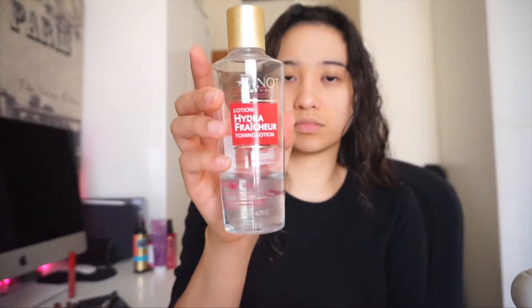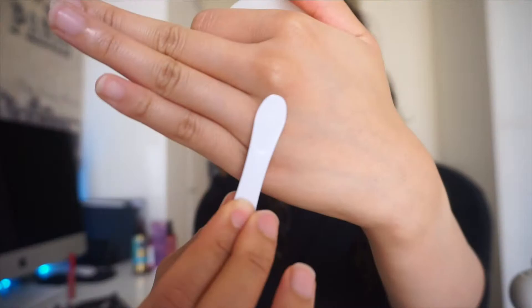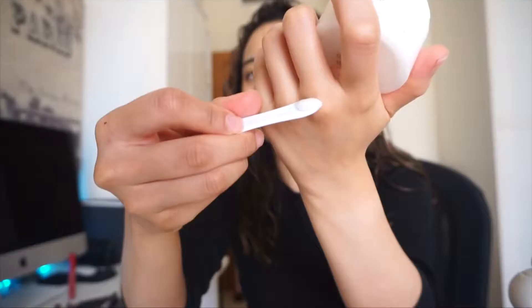Moving on to my skincare routine — I usually start with a toner. A toner's job is meant to gently refresh your skin without stripping it of its natural moisture, meaning it won't irritate sensitive skin or cause excessive dryness. To improve my skin's hydration, I use Avène Hydrating Aqua Cream and Gel in the morning.